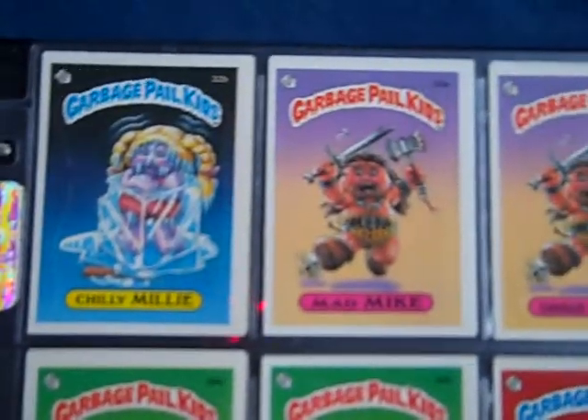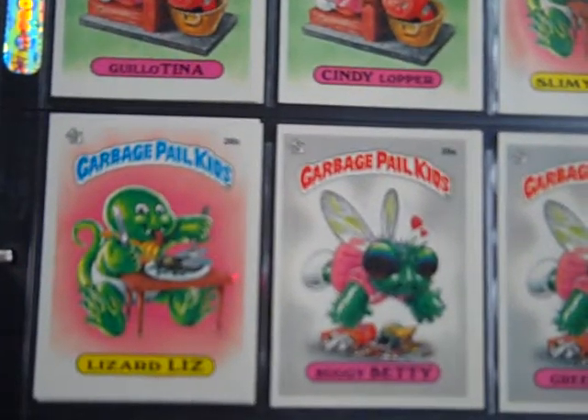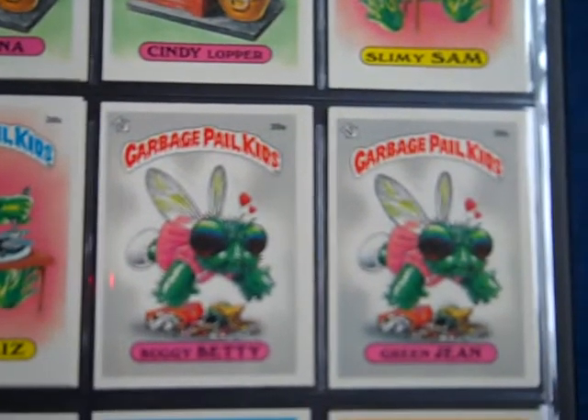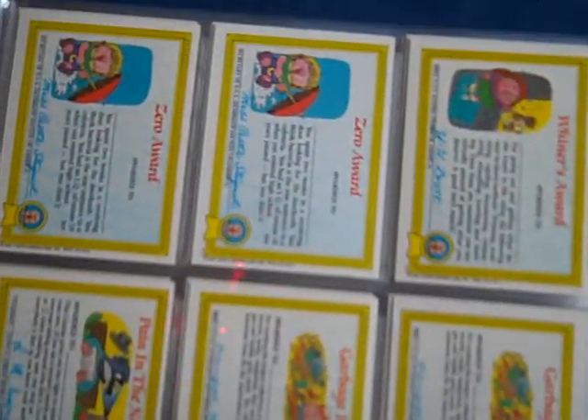After I show you all of these, I'll go back to set number one and do a couple close-ups on some important cards. These are 88-card full variation sets, so every set comes with all six variations — 5AB, 8AB, and 29AB. So you get the award backs and the checklist backs for those.